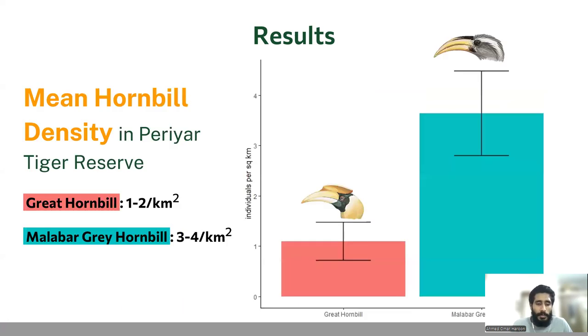Here are the mean density estimates for both species. We got 1 to 2 Great Hornbill and 3 to 4 Malabar Grey Hornbill per square kilometer. In this analysis, we haven't done the habitat-wise segregation. We are working on it, and it will be available in the final report.